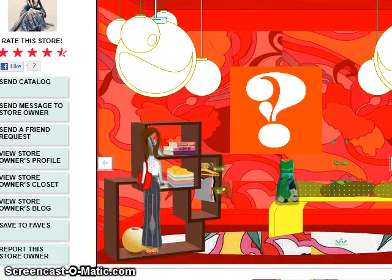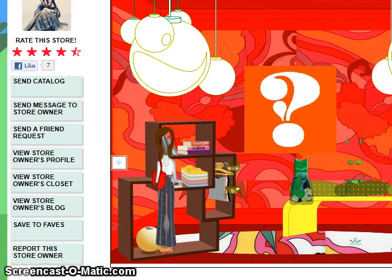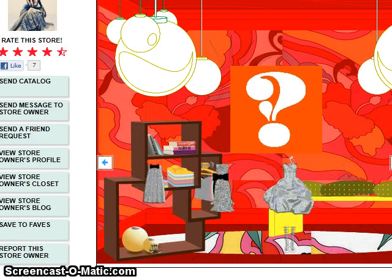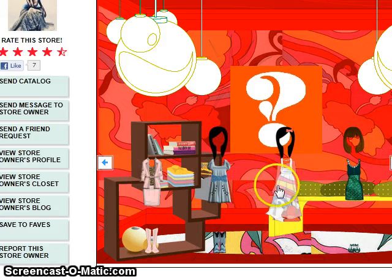Wow, here's a really great, funky store. I love the design. I can use the side arrows to go over and see what else she has, and when I see an outfit that I like, I can choose it and buy it. Oh, here's a really cute dress. Let's pick on that.